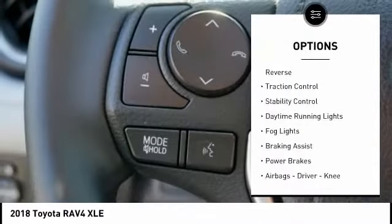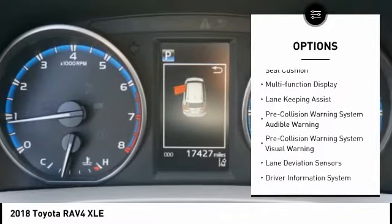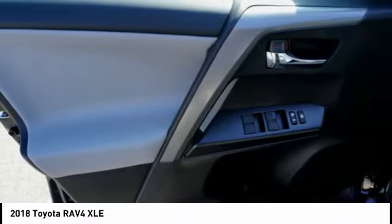Power windows with safety reverse, traction control, stability control, daytime running lights, fog lights, braking assist, power brakes, airbags — driver, knee, front, and passenger seat cushion airbags — and a multifunction display.